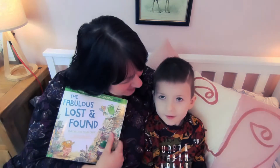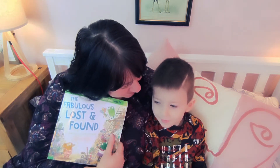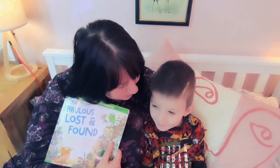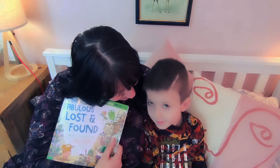The Fabulous Lost and Found. Did you like the book? Yeah. What did you like about the book? Reading it. You liked reading it. Did you like the fact that you had loads of Welsh words to read and learn? Yeah. What about the pictures? What did you think of the pictures? I liked them.